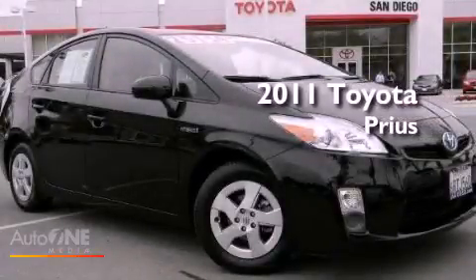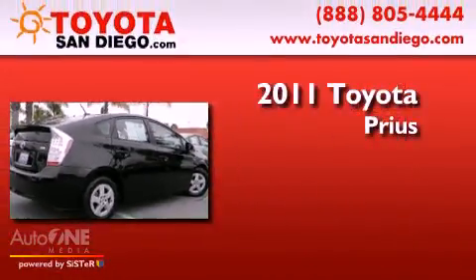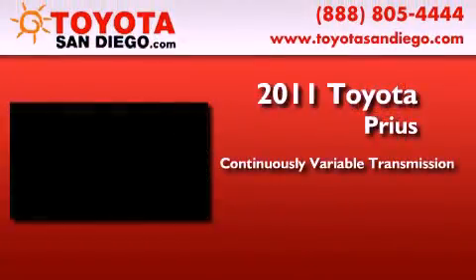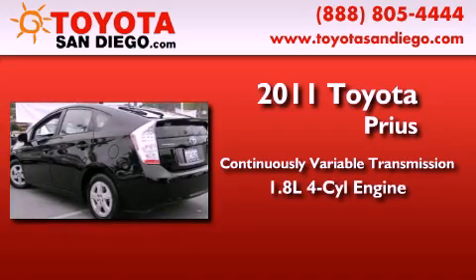This is a certified pre-owned 2011 Toyota Prius. This four-door sedan has a continuously variable transmission and an in-line four-cylinder engine.